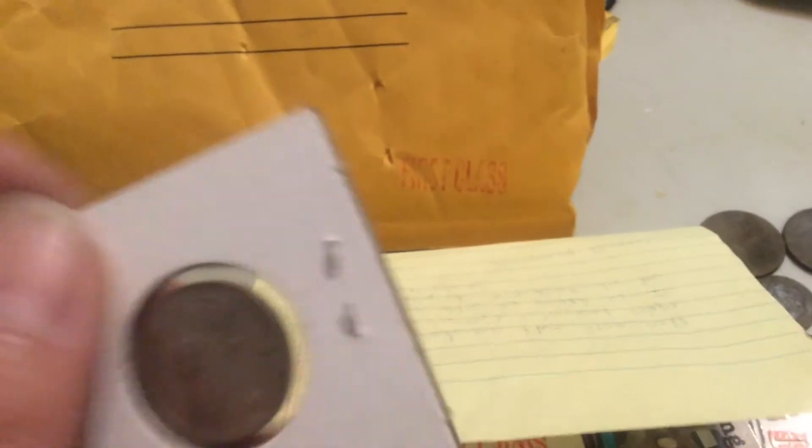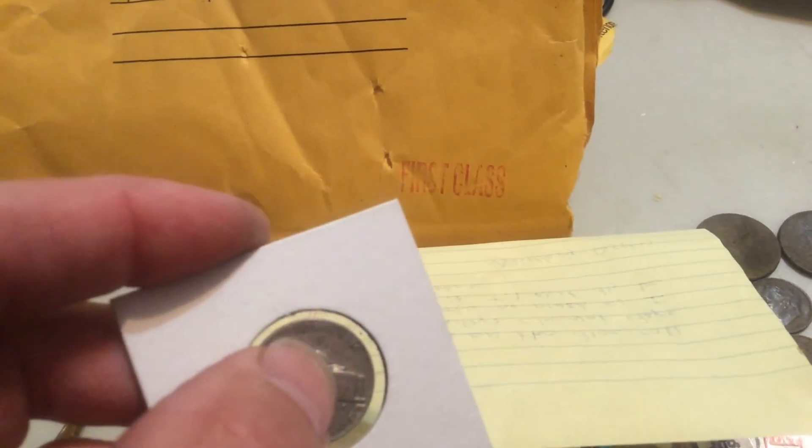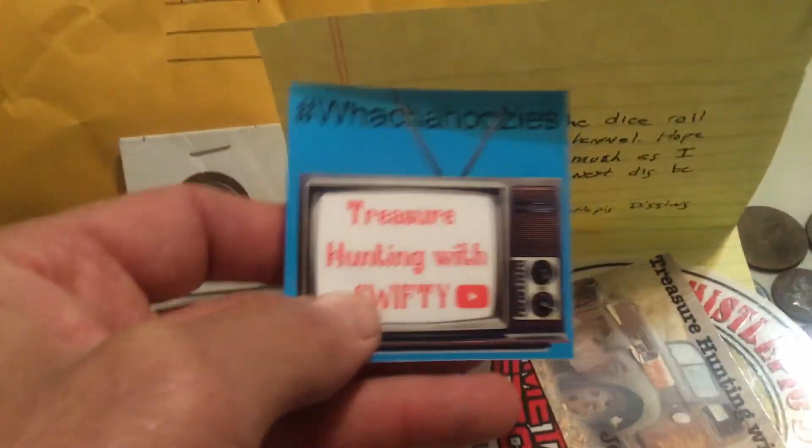They sent a nickel — you can see the mint mark up at the top. Also sent some cool stickers.